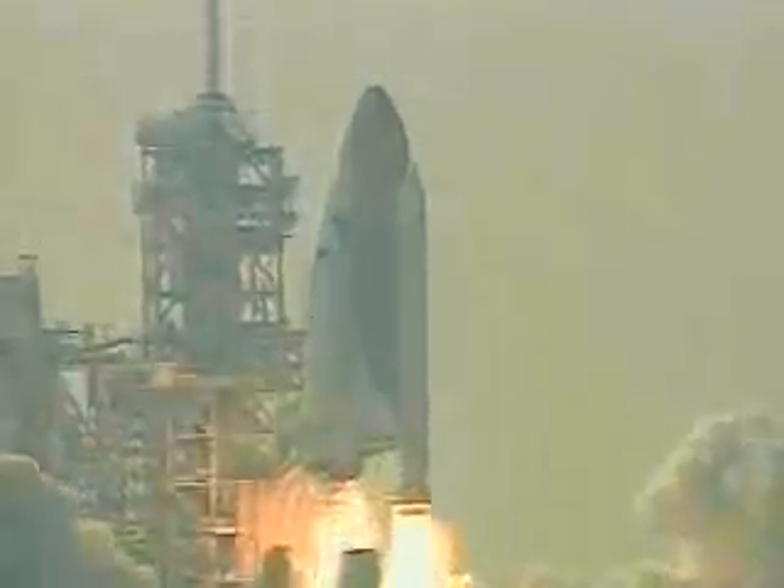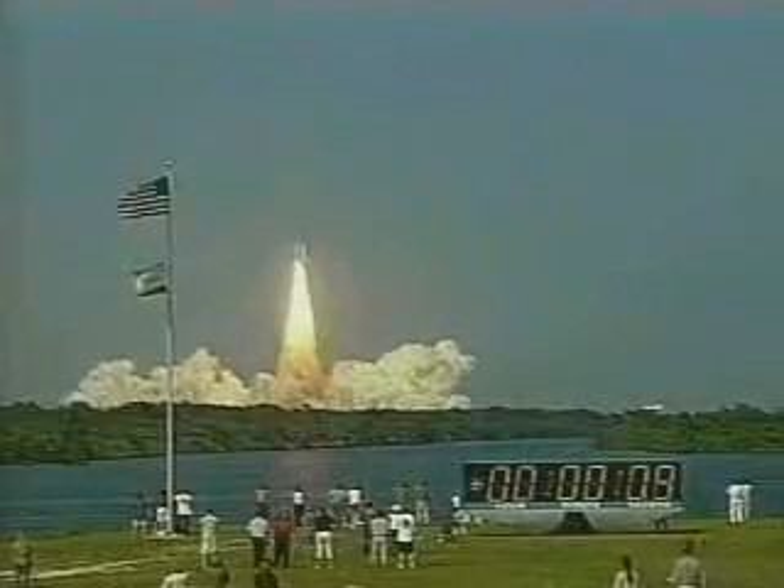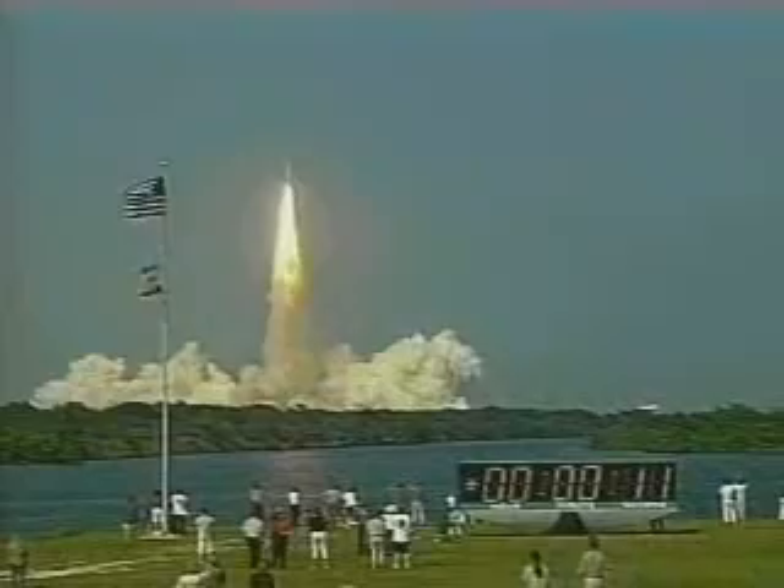The payoff for all that hard work comes on launch day. The most exciting part of my job is getting to watch a shuttle launch from a couple of miles away. We go outside and watch the launch, and the engine people are standing around waiting for the engines to cut off — waiting for that last MECO.